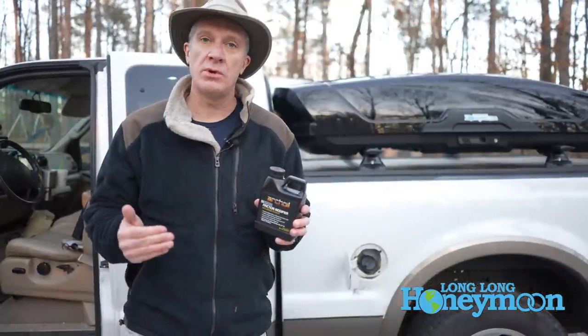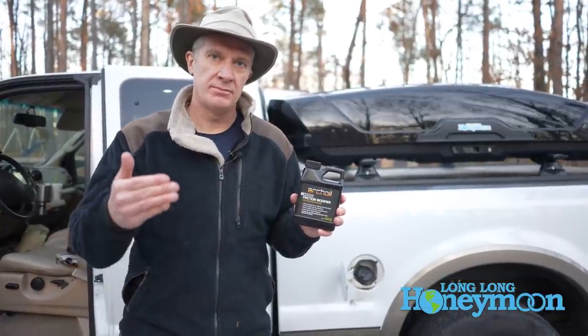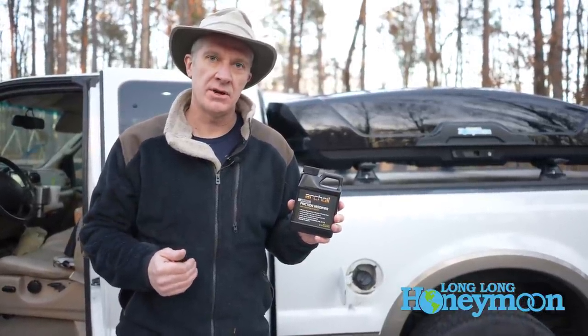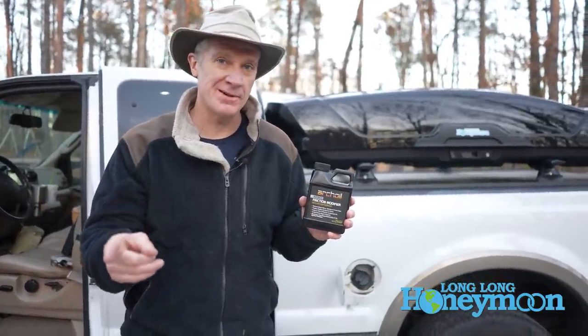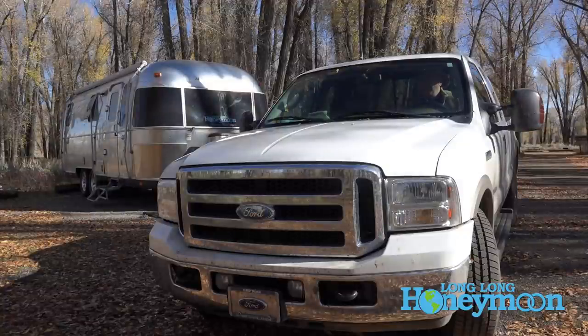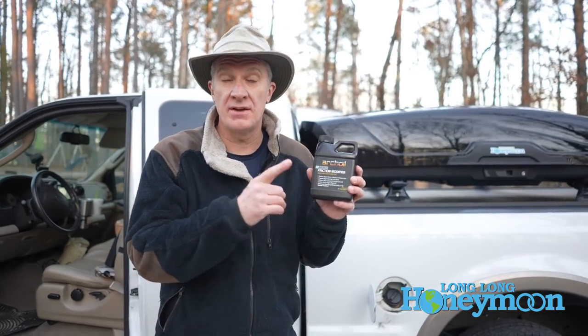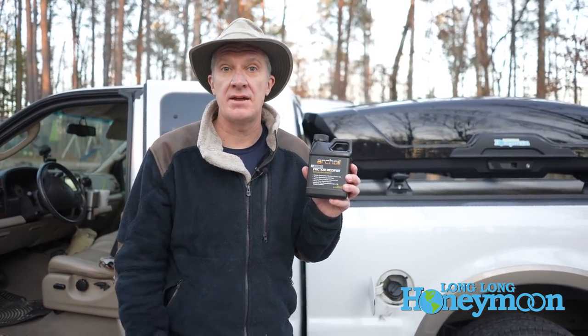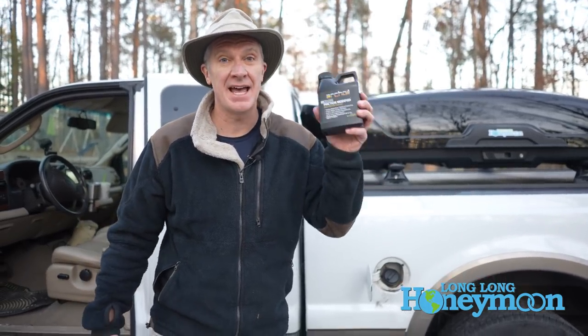Several years ago, we were having problems with stiction in our truck. If you own a Ford diesel pickup truck, you should learn the term stiction — it's a very important word. If you go read reviews of this stuff, you'll see a lot of other people have had the same experience and that it has helped.